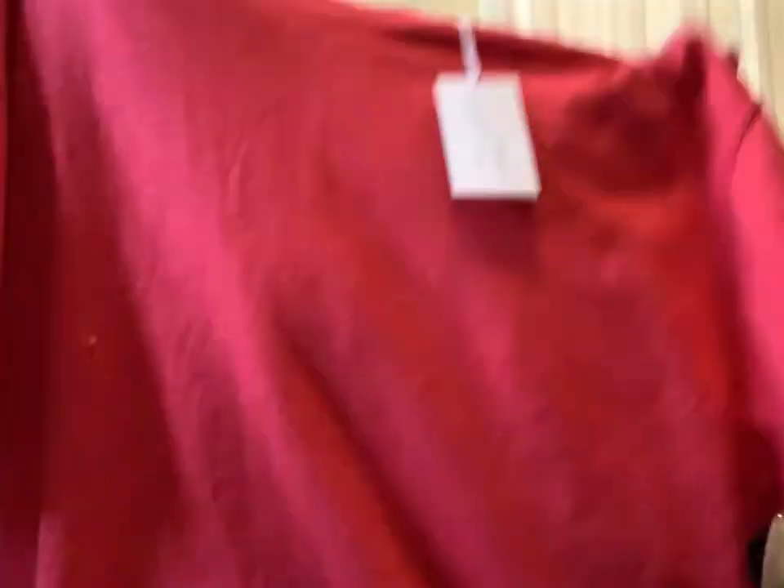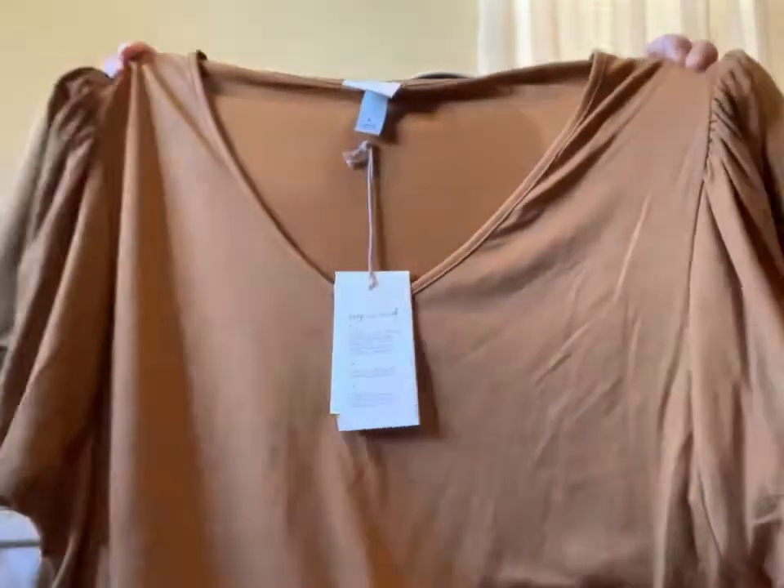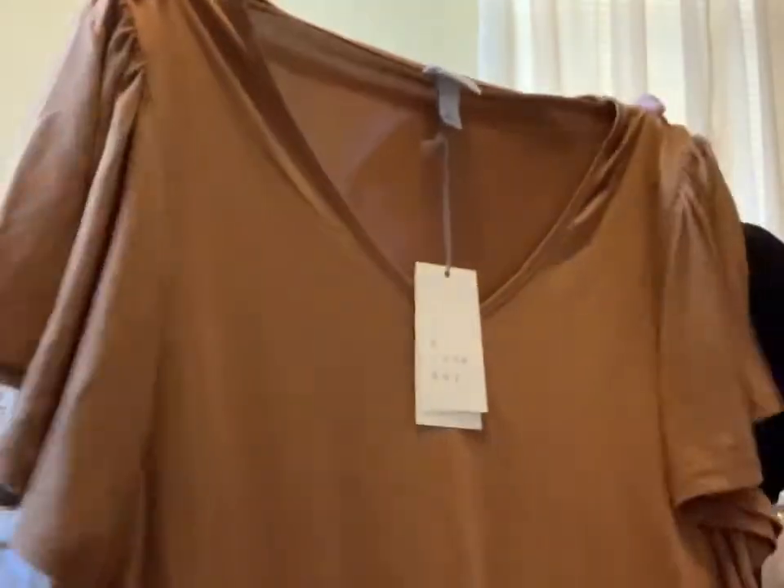She got this little crop oversized type red shirt — I really like this shirt, it's cute. This one was also $14.99 originally. She also bought this really pretty brown or mustard colored shirt. I love this color. I like the sleeves on it. The material is really nice — this is a really nice shirt. The original price was $16.99.